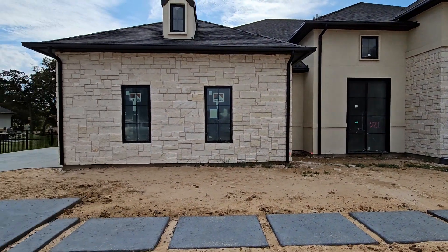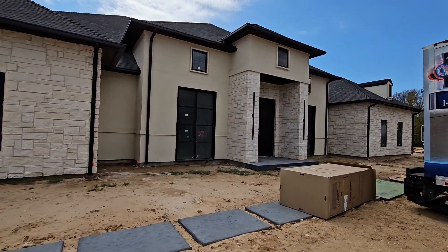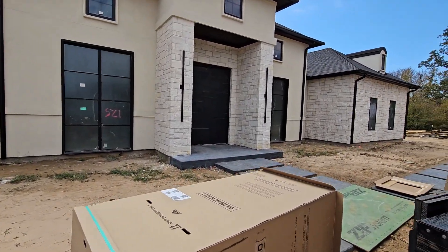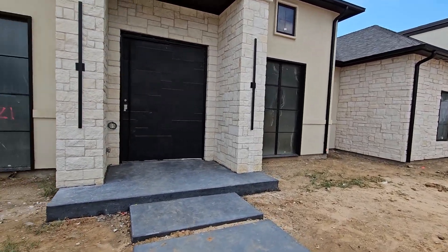Everybody, Justin here with Elite Audio Video and Lighting. We are coming to you from Copper Canyon, Texas to go over one of our next projects. We are on our next episode of our video log where I just kind of walk through our projects, see the progress that's been done, see what we need to do next, and make sure we're not missing anything or if anything's off we can point it out to the homeowner or the builder.